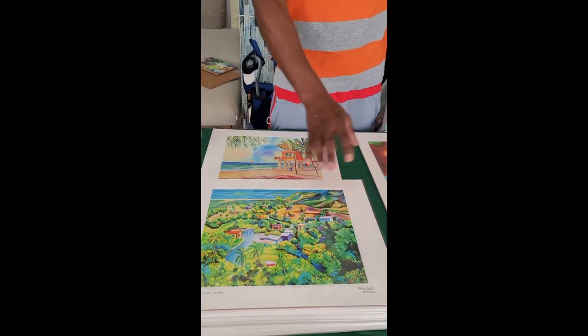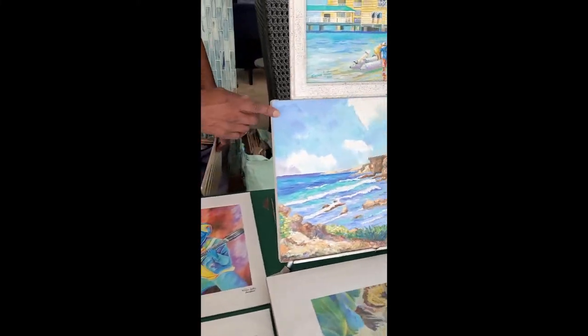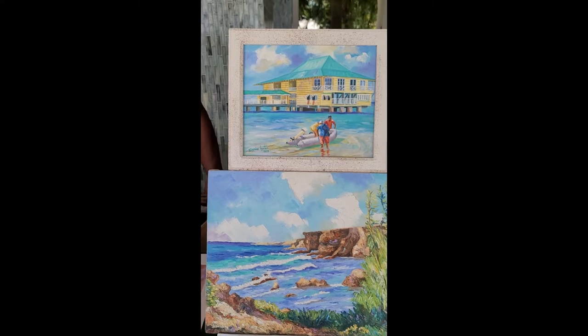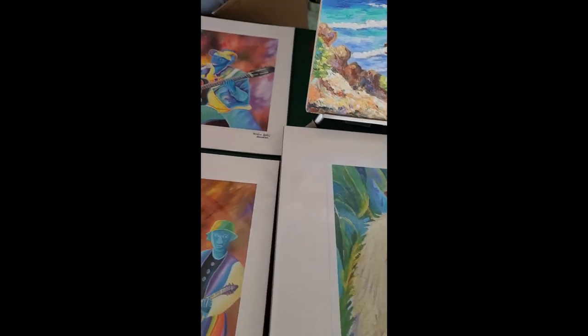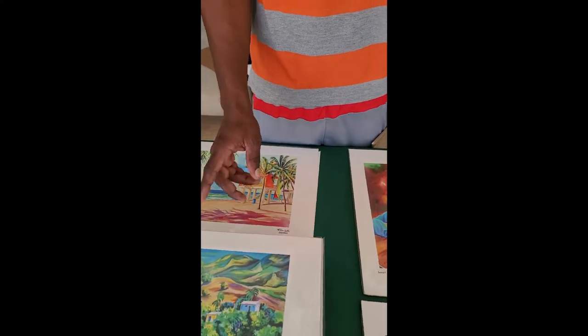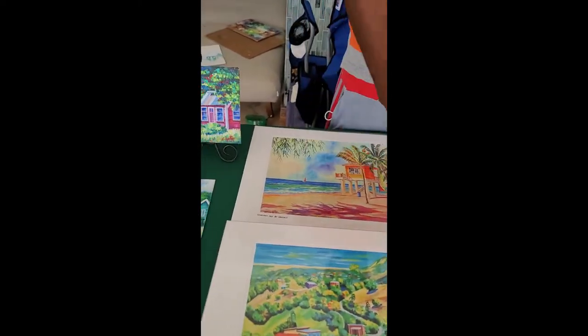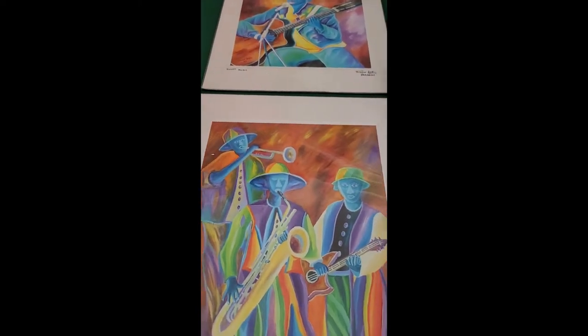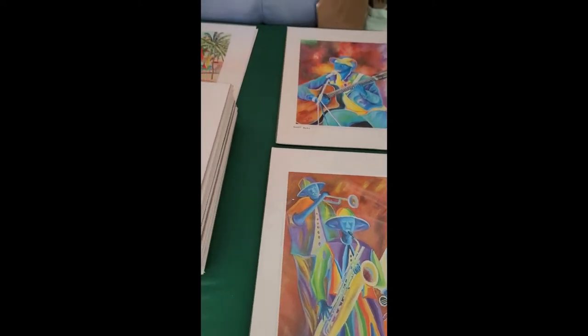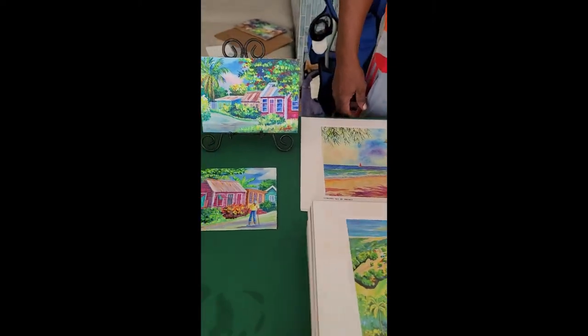Everett, tell me more about your display and what type of art you do. What I have here are some originals — these are prints of my work and these are some originals. All these scenes you see are actual pieces, and you'll see around Barbados what we call island art — primarily a landscape style. You see a lot of landscapes, and things like these here which are sort of semi-abstract.